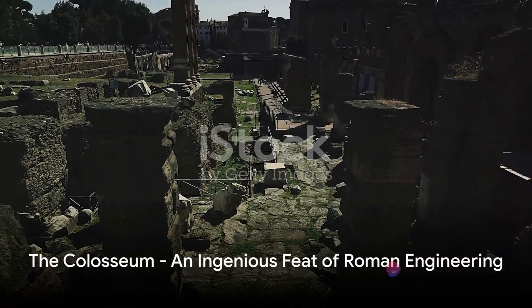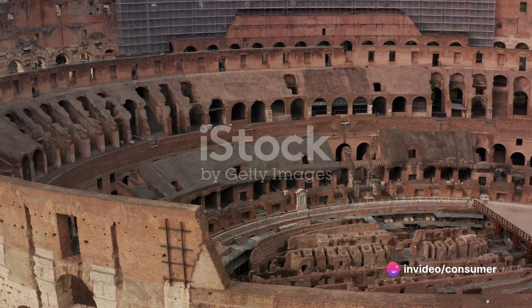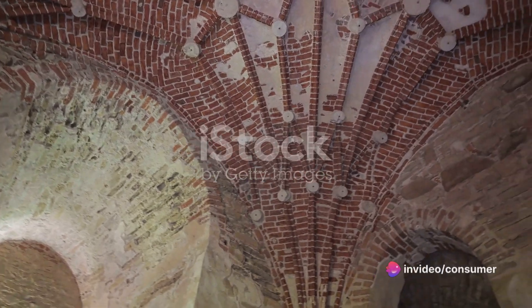Next, we travel to Rome, a city renowned for its engineering prowess. The Colosseum, an architectural marvel, was the largest amphitheater of the Roman Empire. Its ingenious design, featuring a complex system of vaults, allowed it to hold up to 50,000 spectators.